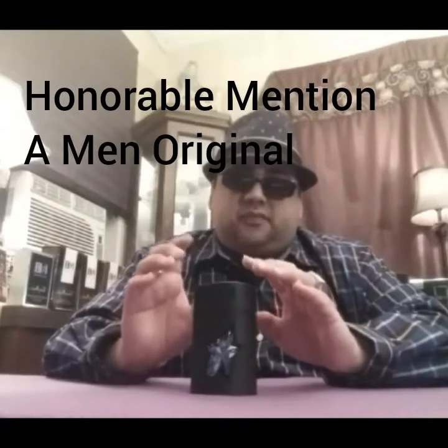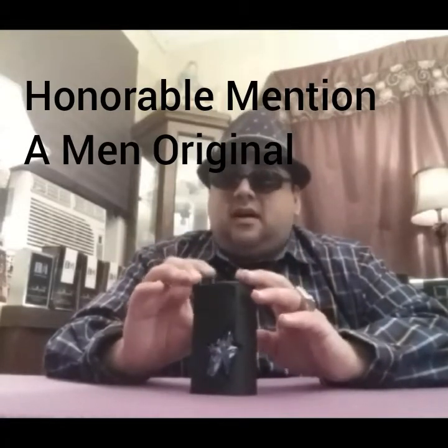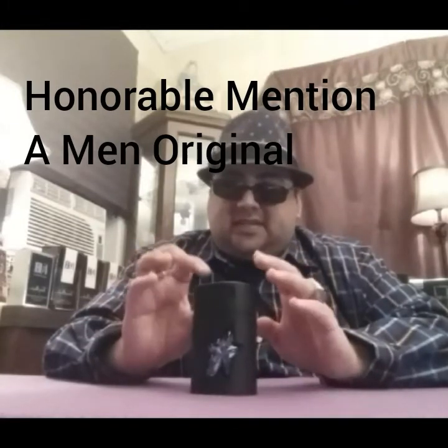This does not perform as well as everybody says it does. It is not the beast that I've heard it used to be, or that it has been. That's why I only wear this every now and then just to test it out, to make sure I'm not overlooking something. It just doesn't perform for me — so yeah, honorable mention is the original A*Men.